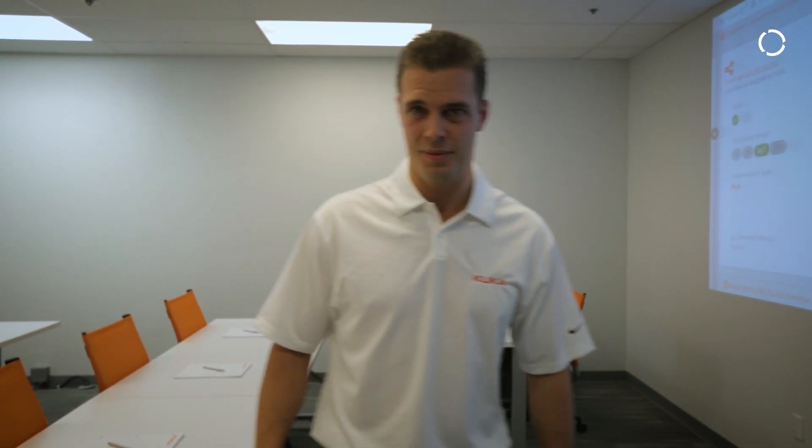Thank you for joining this tour. Next time you're in the Bay Area, make sure you drop by our office in Fremont. Bye-bye.